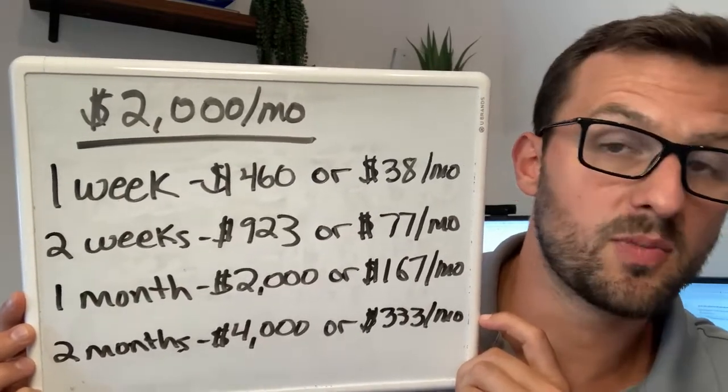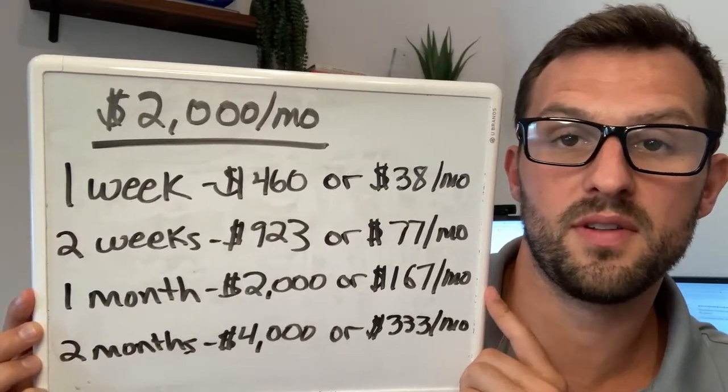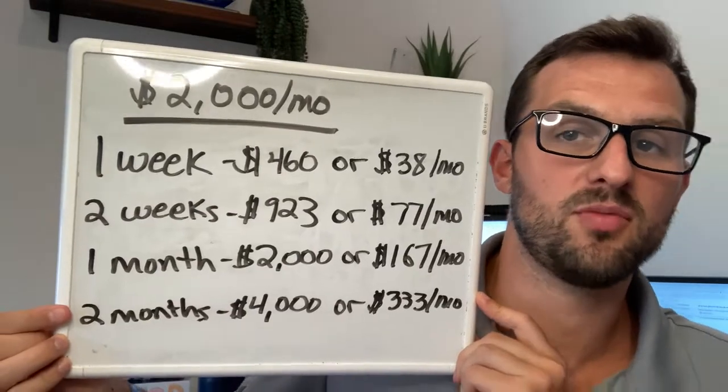A lot of properties — especially if you're buying now in today's market — at the time of this recording it's 2022 — you're probably only cash flowing $150 to $300 a month. So you could wipe out your whole cash flow in one year by letting that property sit for two months.